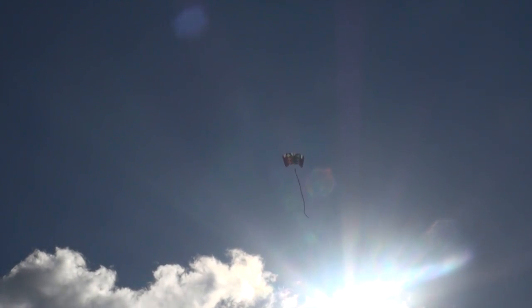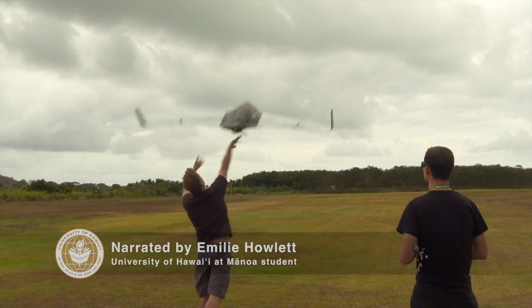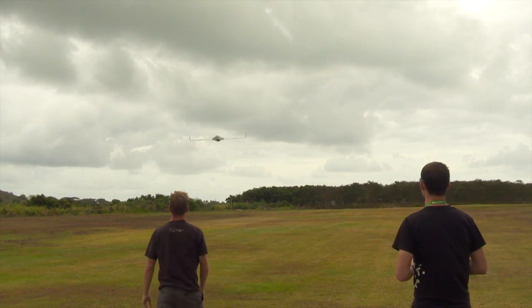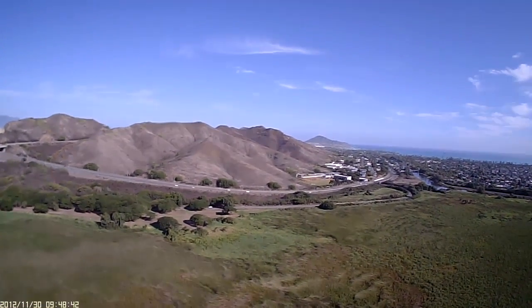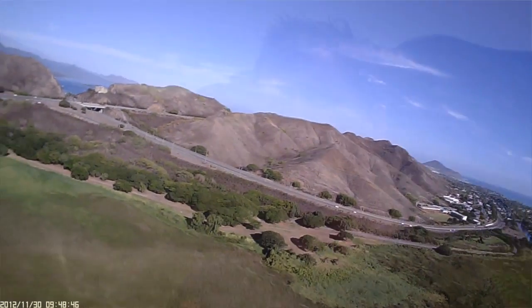Eventually, a mutual colleague introduced Hummer to Devaney, and the geography drone project took off — with no telling where it may land. The UAV has given us a lot more flexibility in terms of the entire environments that we can fly in, the amount of area that we can cover, the stability, and it's just a lot of fun.